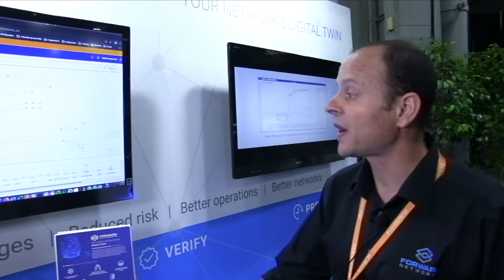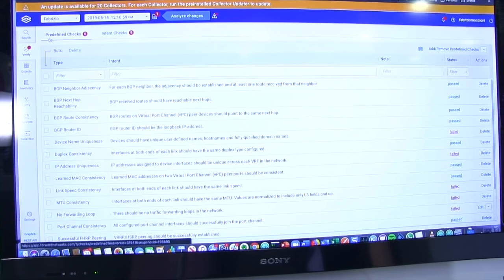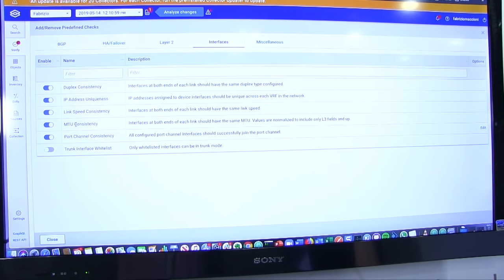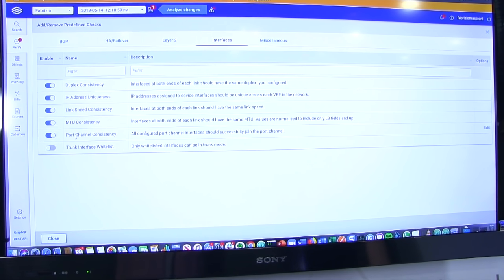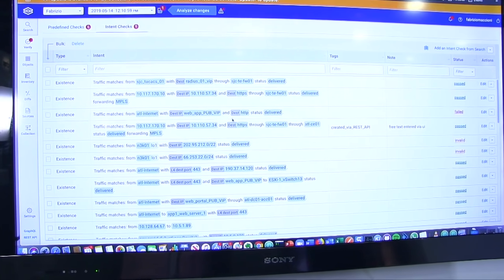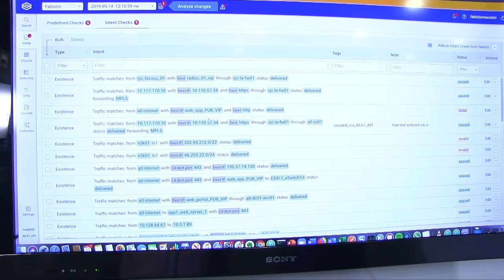In a click of a button, we can verify and build all the changes in one shot, and we are confident enough to go to production with those changes. We can also verify the behavior of the network through what we call checks. Some are built into the platform — called predefined checks — covering things like BGP router ID, MTU consistency, or link speed consistency. They run automatically every time information is collected from the network. Customers can also build their own, which we call intent checks, where you can verify whether there is no connectivity between two networks or whether there is connectivity to a specific critical application.